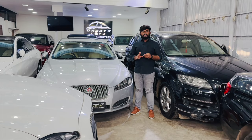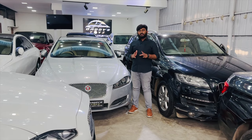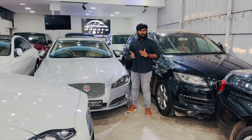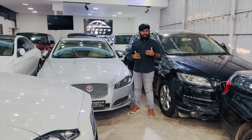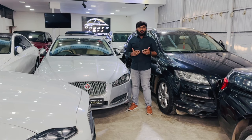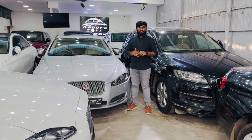We maintain proper service history, vehicles in good condition. We sell directly from owners to buyers. All documentation and RTO processes are handled by us. There is also a buyback option — if you want to exchange your vehicle, or if you are going abroad and want to sell it, we will buy it at the best price.